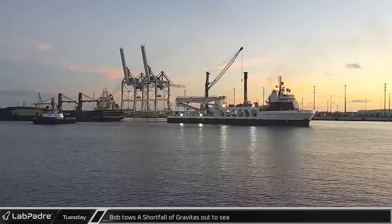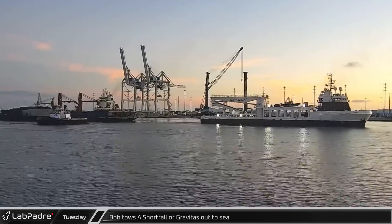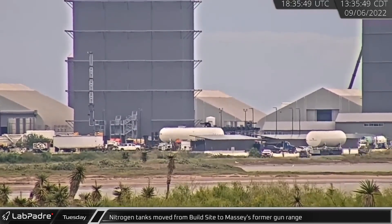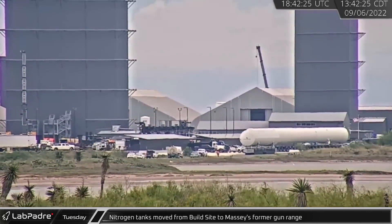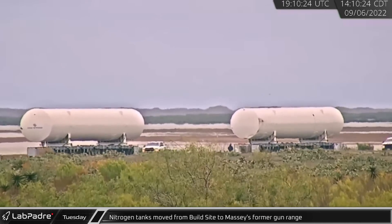Tuesday, SpaceX support ship Bob towed a Shortfall of Gravitas out to sea for the next launch. Back at Starbase, two horizontal cryogenic storage tanks were relocated from Sanchez to the new SpaceX site formerly known as Massey's Gun Range.